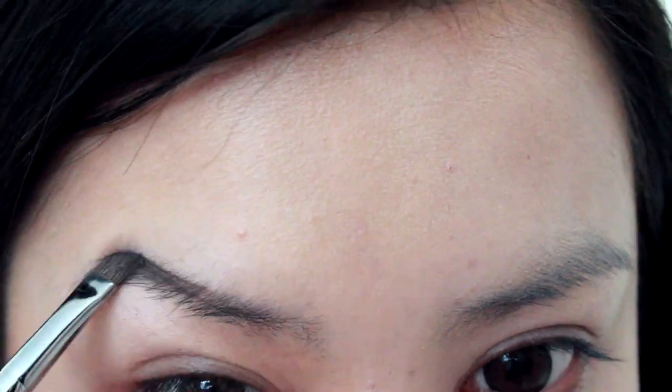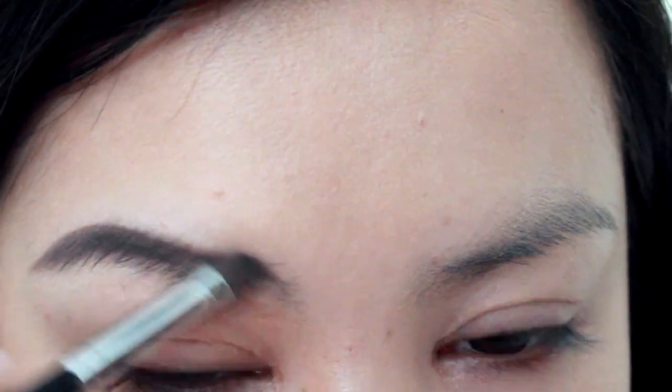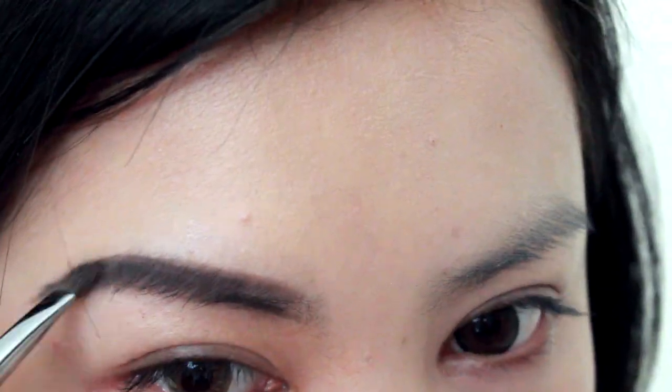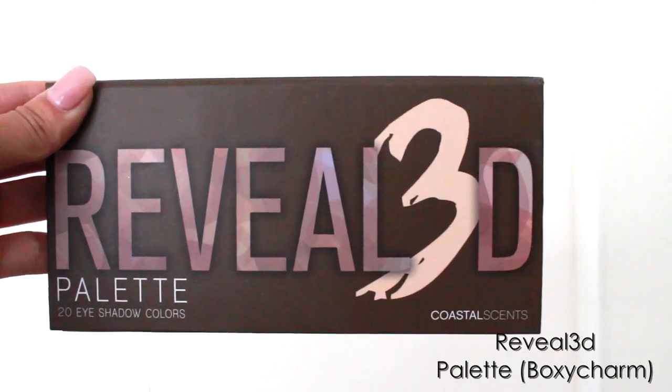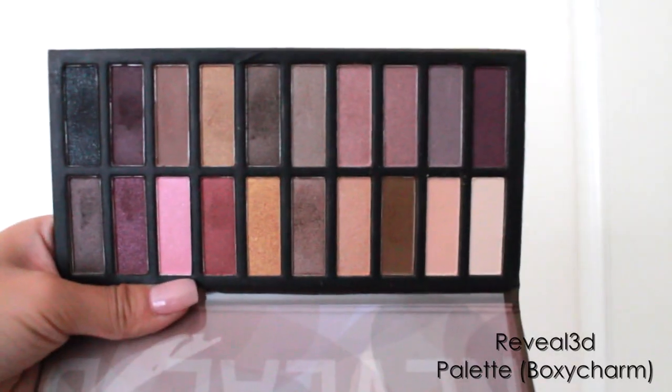Now for brows, I'm going to make a higher arch on this side, defining the outer thirds of my brows and kind of lifting the whole appearance. And as for the other side, I'm going to make a straighter brow, thickening the appearance of the entire brow, making it appear like I have more brow hairs. One side is very arched and defined and the other side is straighter and thicker.